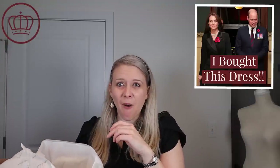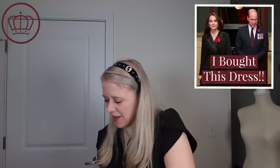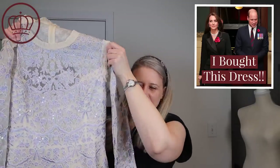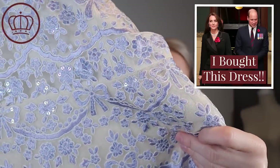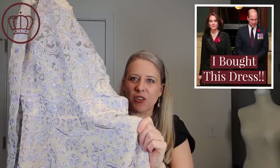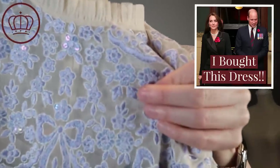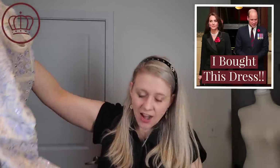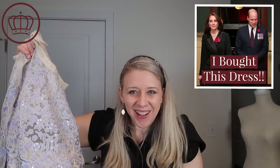Oh my gosh, it's got sparkles! I wasn't expecting the sparkles — it's got sparkles in there! So I got this gorgeous, absolutely stunningly gorgeous dress. It says it's blue, but let me know what you guys think it is, because to me it almost looks a little purple — this gorgeous blue-purple. And you can see there are actually sequins sewn into the flowers. I wasn't expecting that; I thought it was going to be matte and just embroidery. So that's actually a really pleasant surprise, and it's all the way through the gown.